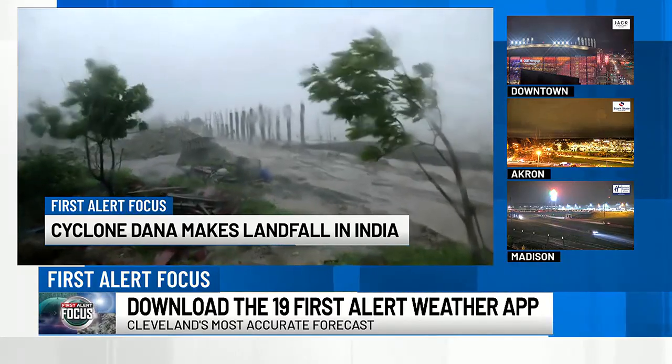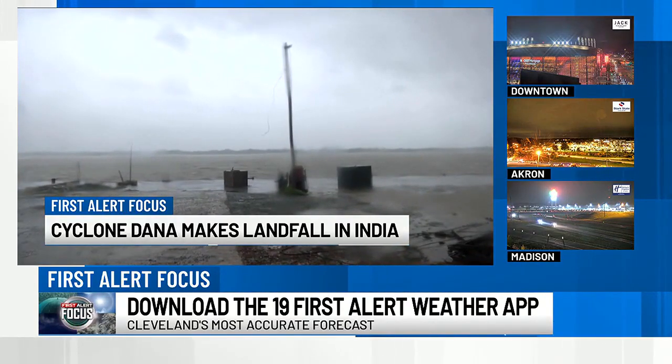Schools were closed and flights canceled. Hundreds of thousands of people were evacuated ahead of the storm.